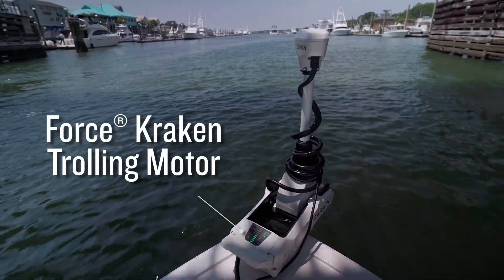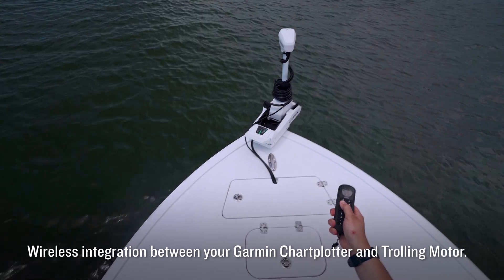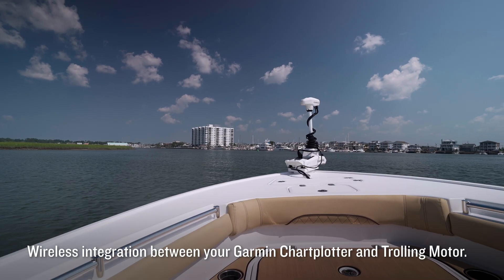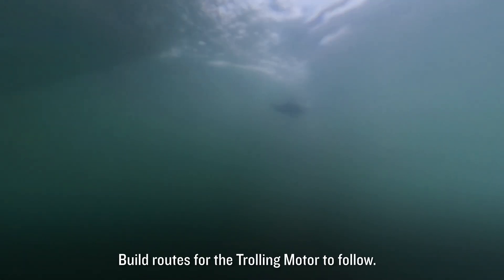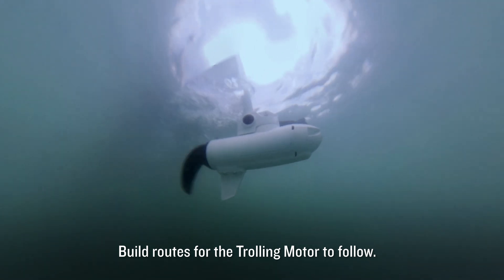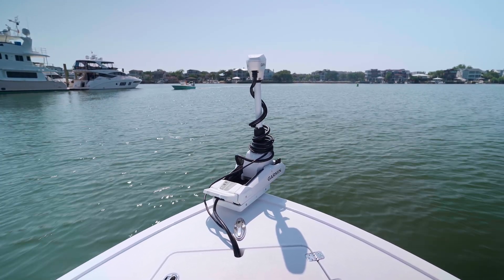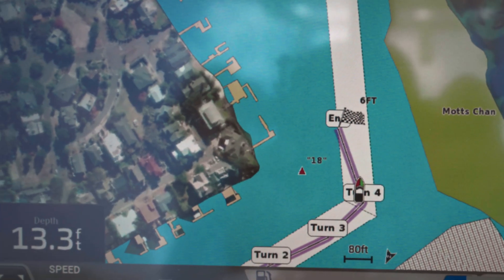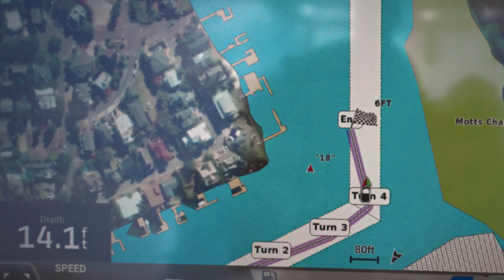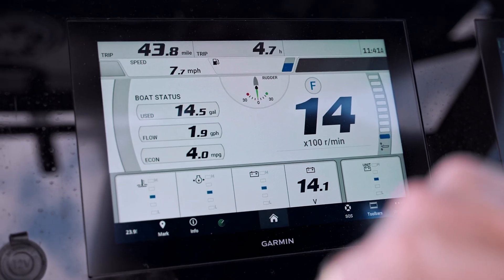Maintaining control of your vessel couldn't be easier. You can wirelessly connect to any Garmin trolling motor to have full access to the controls of the standard trolling motor features, as well as the ability to build routes that you want your trolling motor to follow. If you rely on a compatible autopilot system to provide assistance while enjoying your aquatic adventures, you can use your plotter to run routes and engage pattern steering.